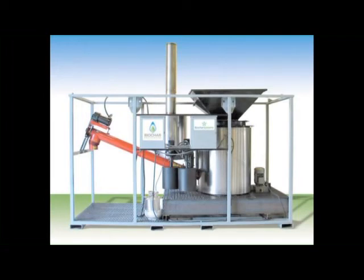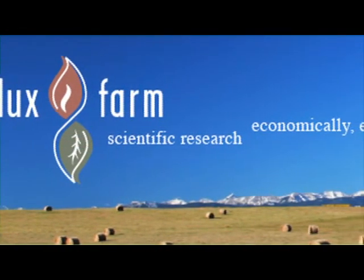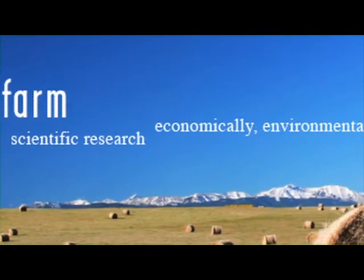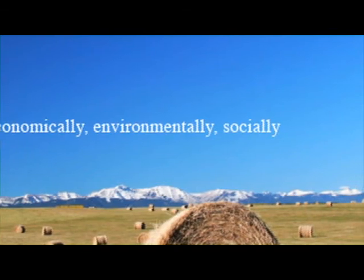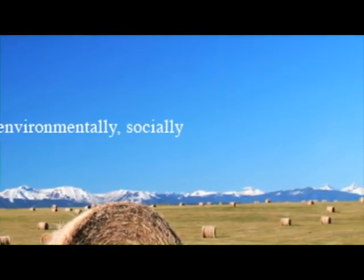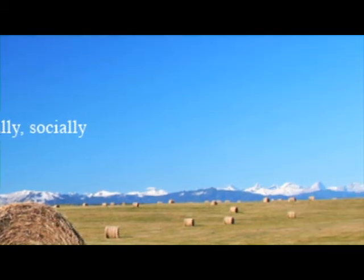In 2008, Flux Farm Foundation became interested in biochar and applied for a Colorado Department of Agriculture grant for advancing Colorado renewable energy. This grant funded a pilot research study on a farm near Carbondale, Colorado. We work to sustain the lifestyle, livelihood, and ecological future of the West through agricultural innovation.